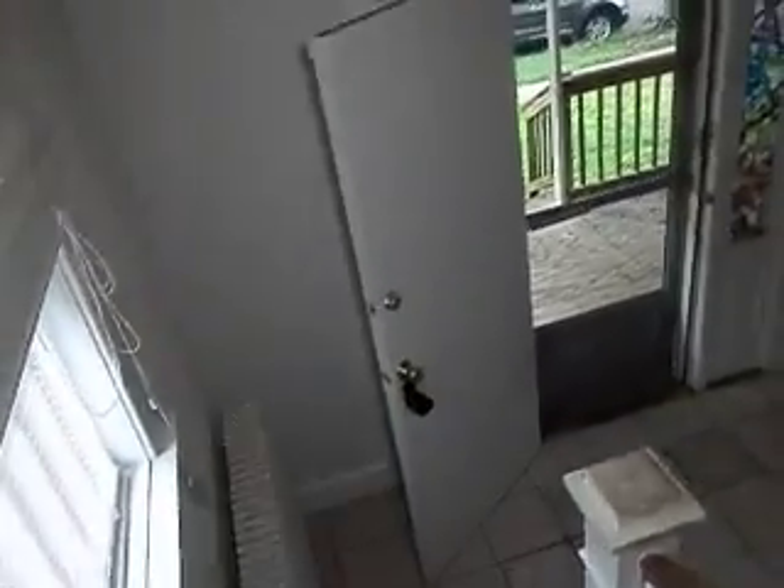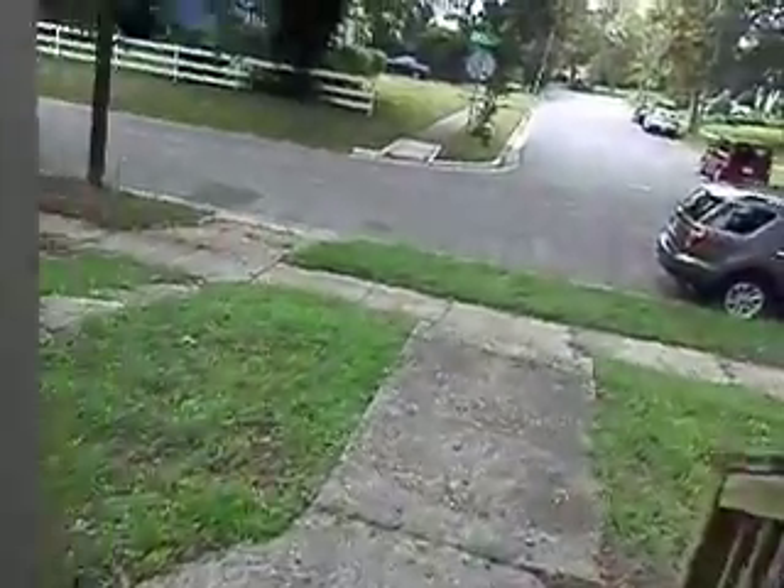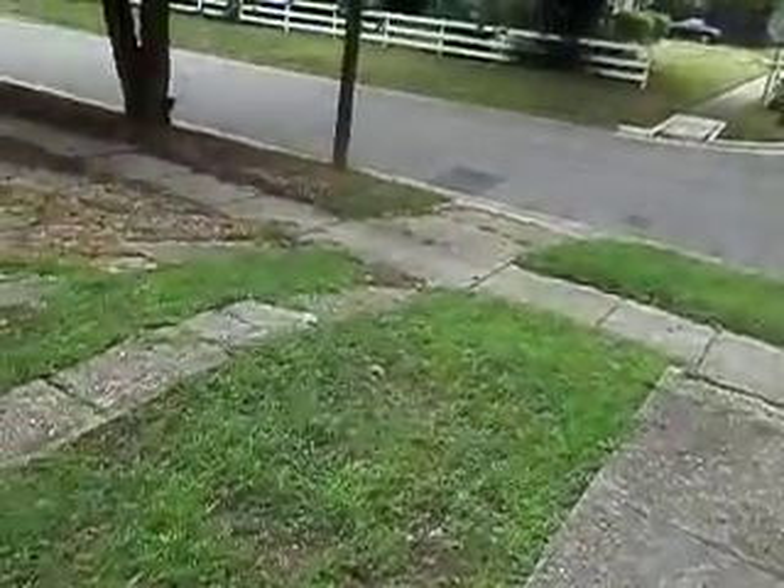Now I want to take you outside to walk around the back of the house and along the side so you can get an idea of what it looks like. Back out the front door and heading around — here we have a driveway.